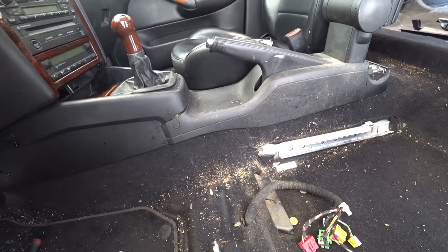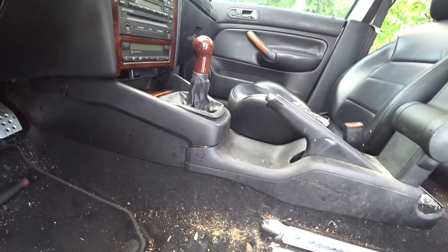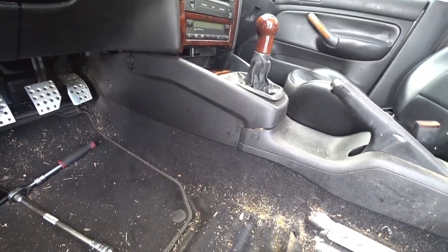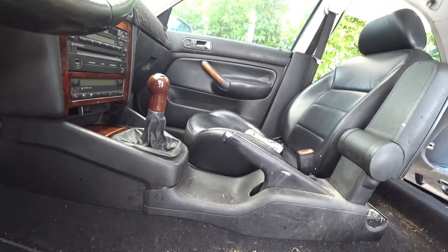We're going to try to remove the center console next, and then all the carpet. Depending on the Mark 4, the carpet can be tricky to remove — we'll remove it if possible, but if not we'll just leave it in place and fix things as we see them.